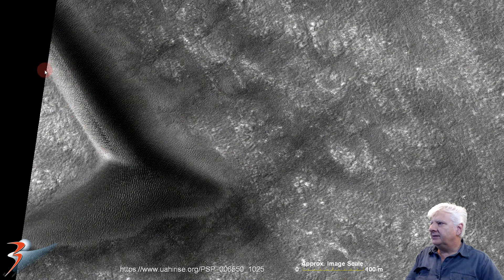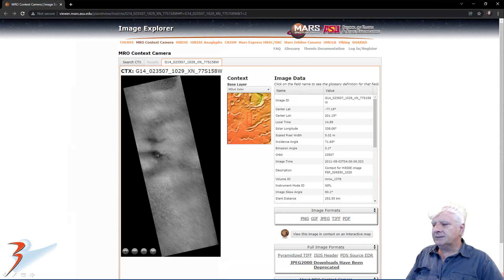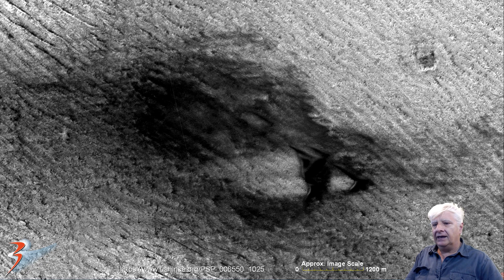This side measures about 200 meters in length. Check out the uniform thickness to this block and the straight edges and right angles. Unfortunately, that is the only part of the block that was photographed by the high-rise so far. This block shows up next to a larger one in a MRO context camera photograph. Unfortunately, context camera photographs are taken at very low resolution.